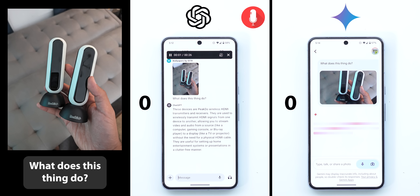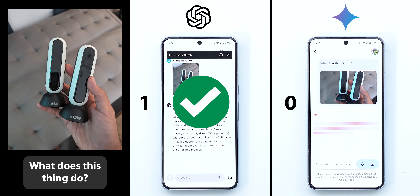These devices are PeakDue wireless HDMI transmitters and receivers. They are used to wirelessly transmit HDMI signals from one device to another, allowing you to stream video and audio from a source like a computer, gaming console, or Blu-ray player to a display like a TV or projector, without the need for a physical HDMI cable. ChatGPT identified the product properly and gave me more than enough information to know how it works.